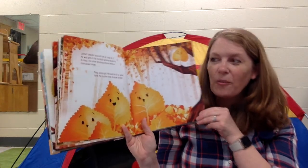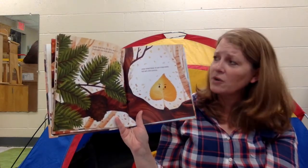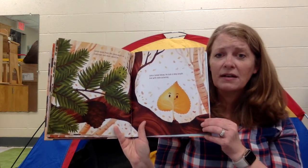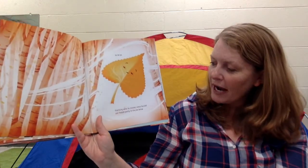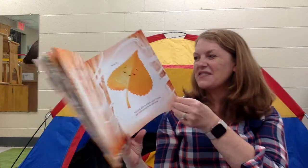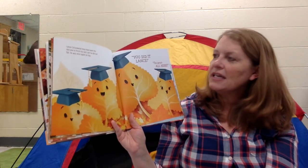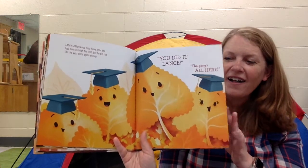Lance's teacher assured him that he could do it — he was one of the hardest working students in class. The other students cheered him on from down below. They were right. He could do it. He worked hard, he studied hard, he knew his stuff. Lance loved Doug, but Lance was not an evergreen, and he never would be. Lance looked down below, took a deep breath, and with his stem quivering, he let go. Practicing what he studied, Lance focused and floated gently to the pile below. He did it! Lance Cottonwood may have been the last one to finish his test, but he did not fail. You did it, Lance — the gang's all here!